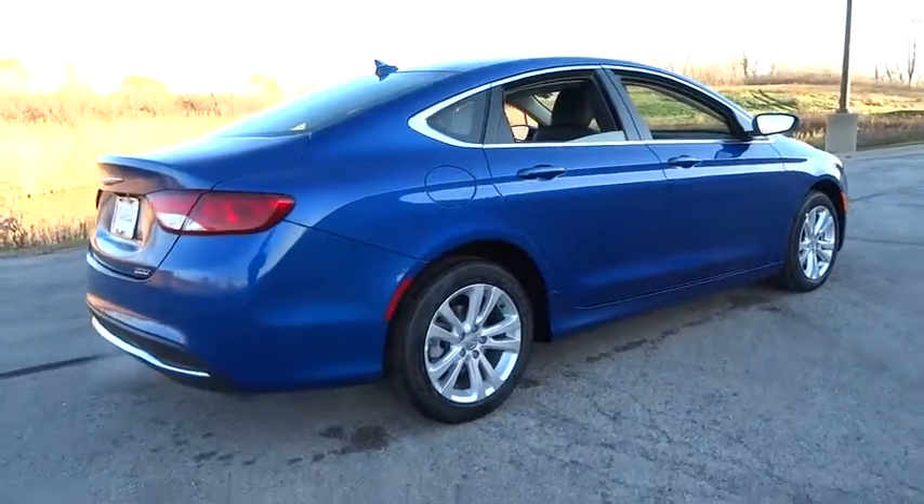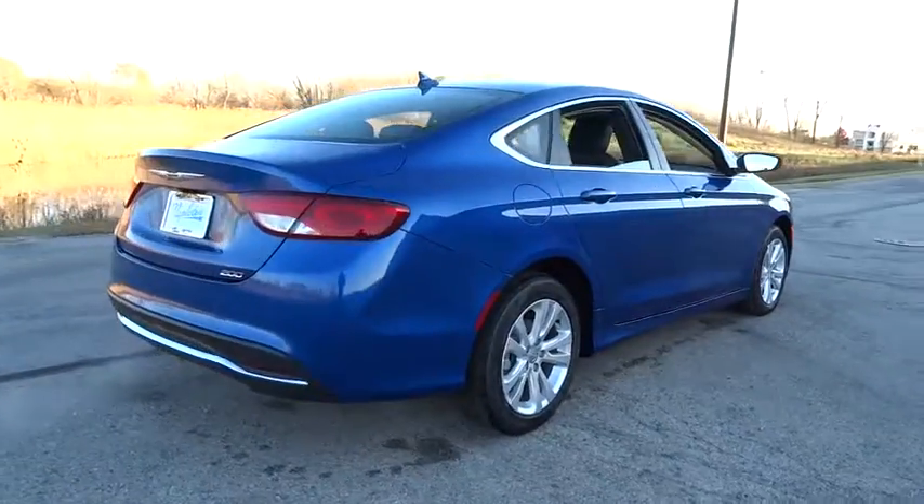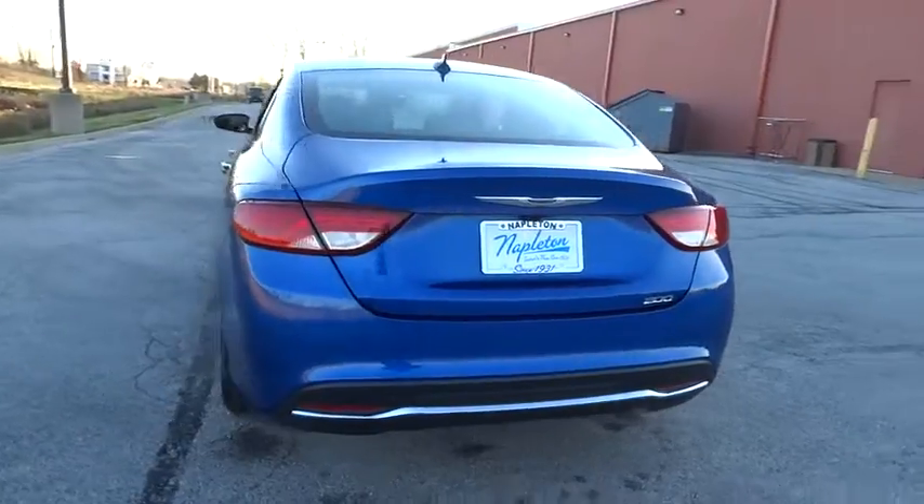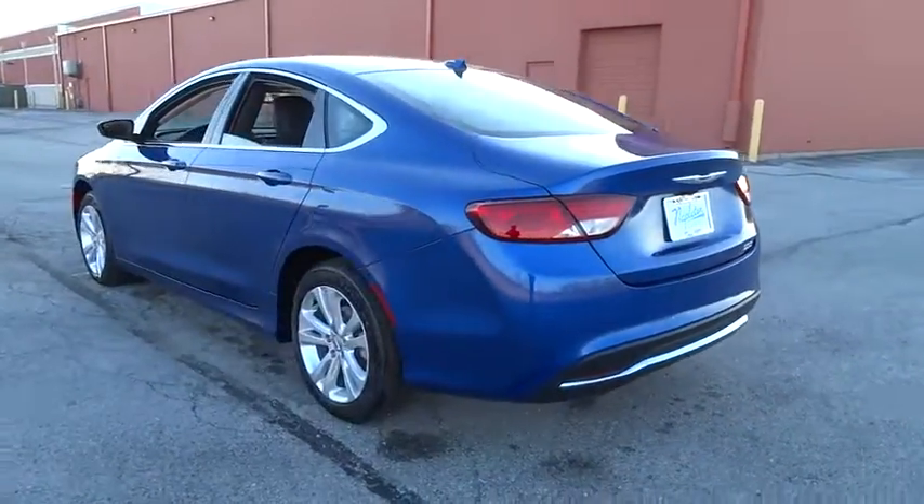Heated steering wheel, heated front seats, rear window defroster, power windows, security system, rear air conditioning, Sirius satellite radio, tachometer, brake assist, overhead console.